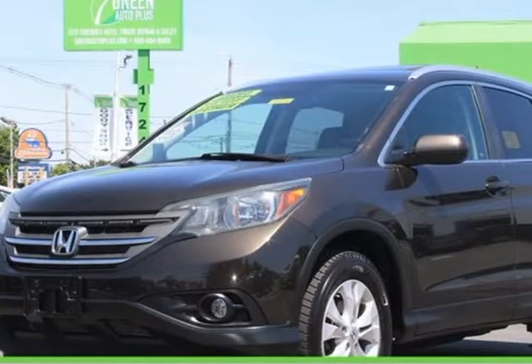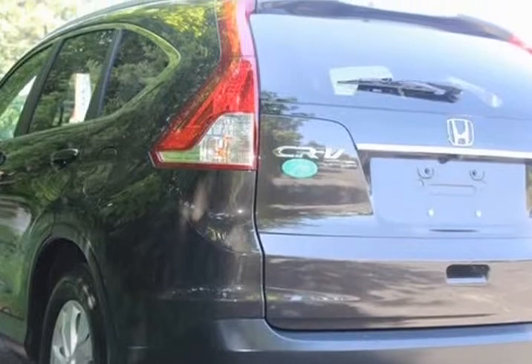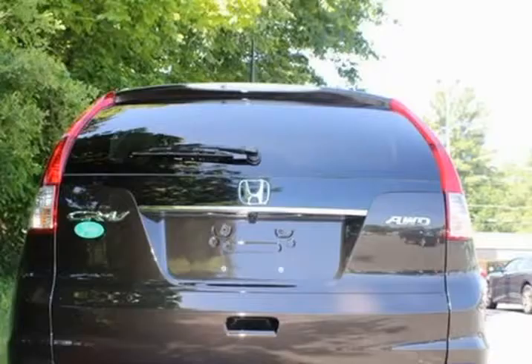This 2013 Honda CR-V is brought to you by Green Auto Plus. One owner, needs nothing to pass state inspection, service record available.